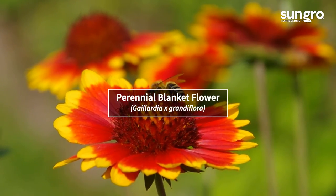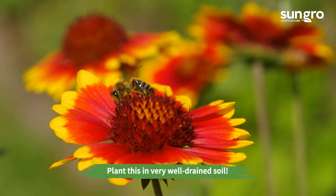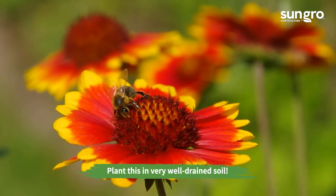Blanket Flower. The bright yellow and orange daisy flowers of Blanket Flower will be visited by many bees. Clip back old blooms to keep them coming until fall.